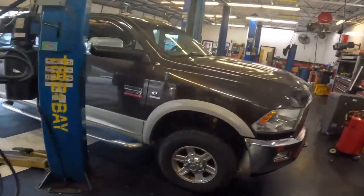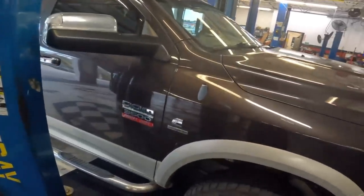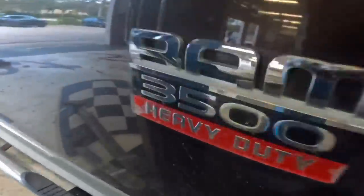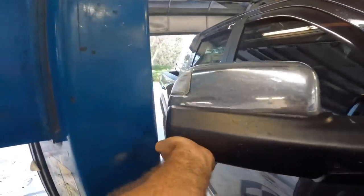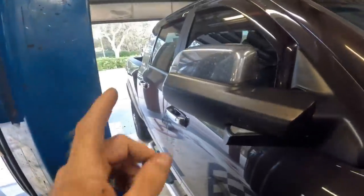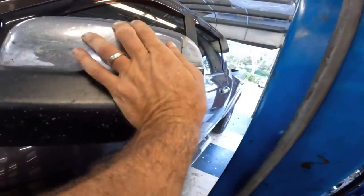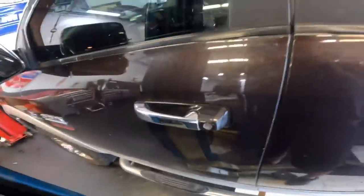Hi everybody, good day to you, welcome back. This is a Dodge — I think it's a 2010 Ram 3500 HD. Customer states there's something going on with a noise in the rear end, so let's get it out of here and go for a test drive real quick and see what's going on. Wow, that's a tight squeeze — how'd they get it in here? Okay, it's locked — hang on, it's early, let me wake up here.